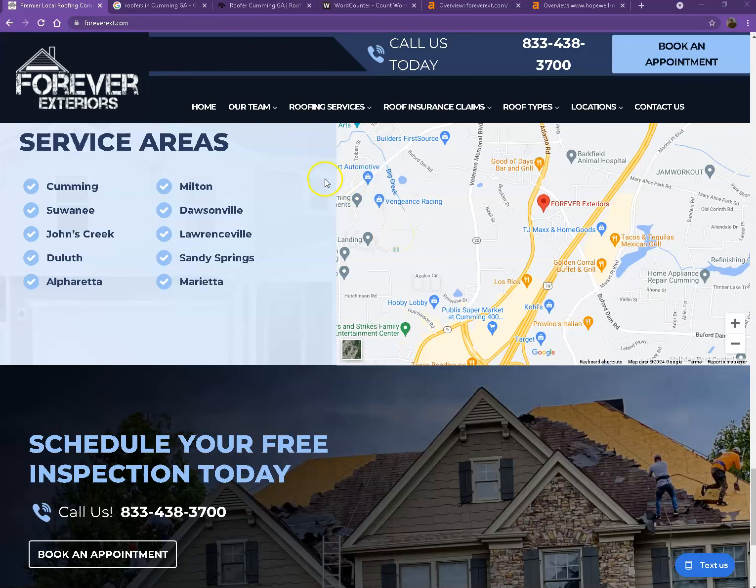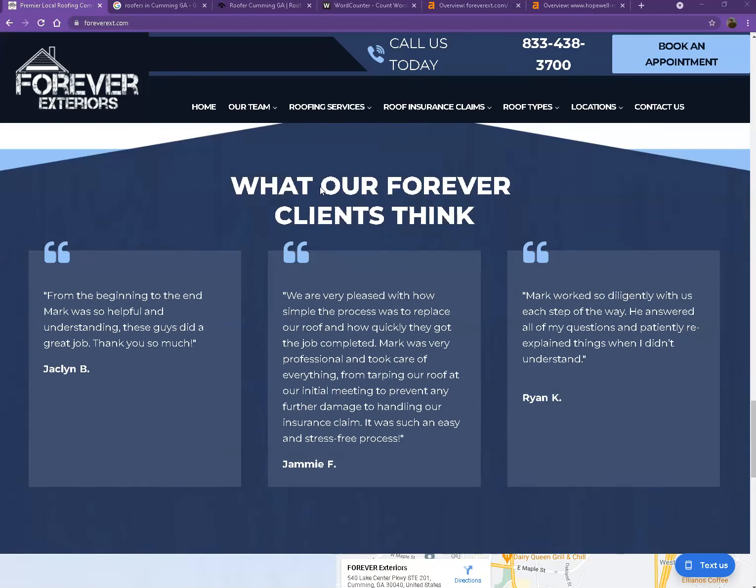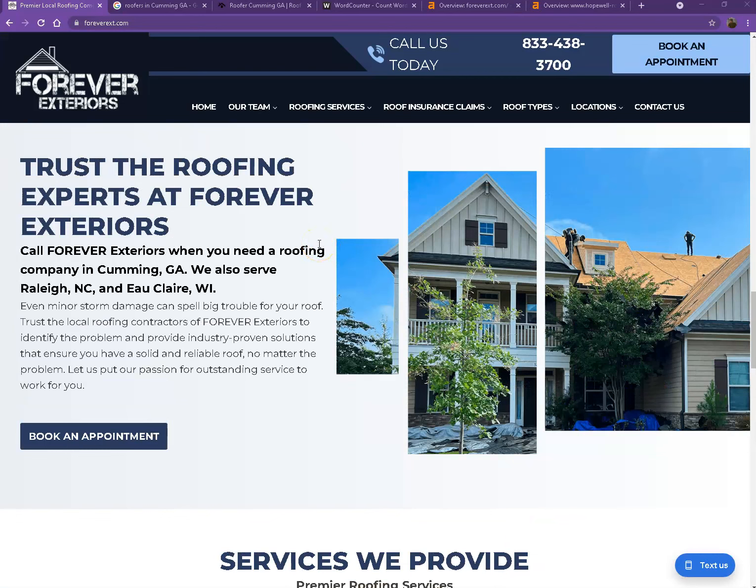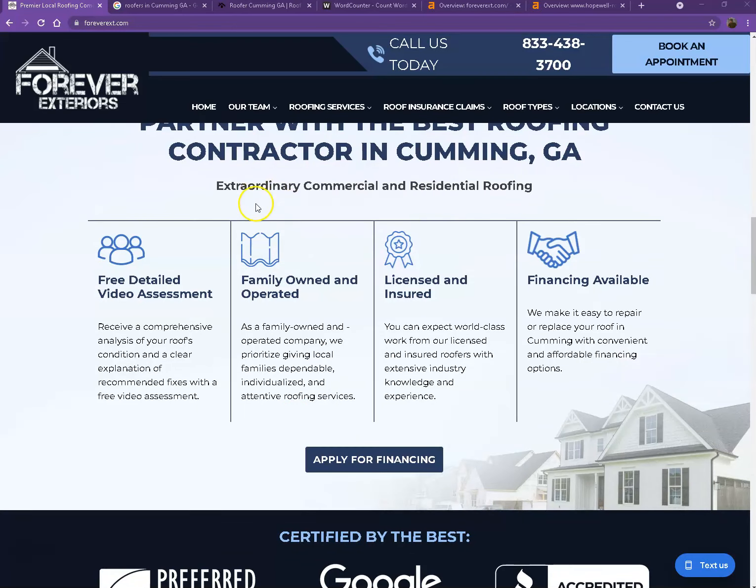There are just a few things we're going to go over to make sure we get you on top of the search list. One thing I can tell you right off the bat is that Google loves content. Google would actually like to see a minimum of 1,500 words on a home page, and the more content you have, the more you'll look like an expert in Google's eyes. So if you want to beat out the competition, you'd want to have 1,500 words or more.